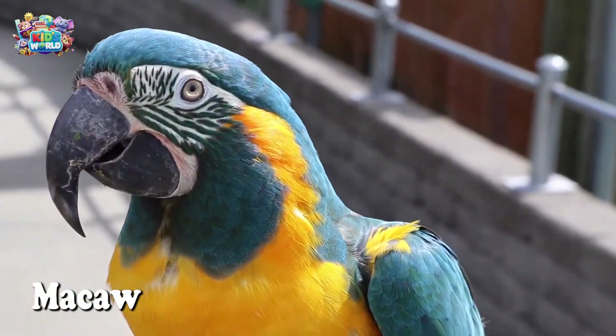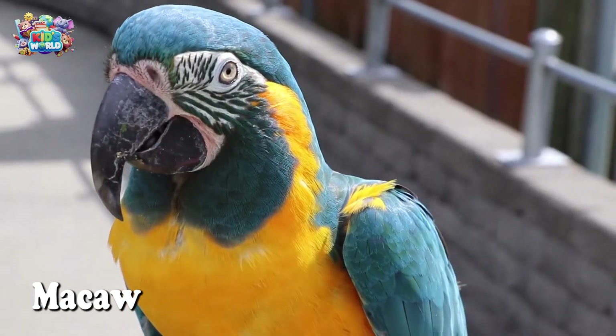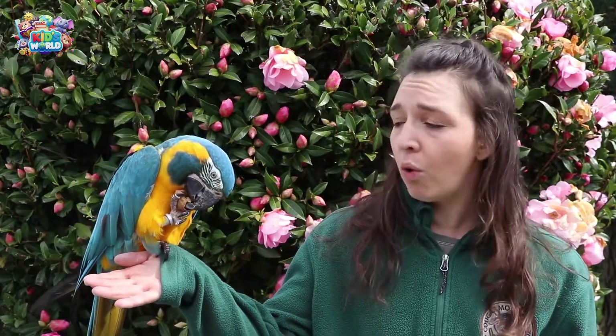Macaws are super colorful parrots from the rain forest. They love to talk and mimic sounds. Can you imagine a bird saying hello to you?